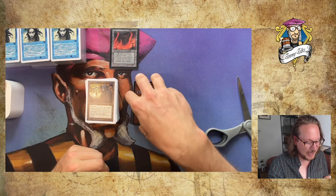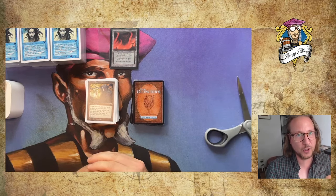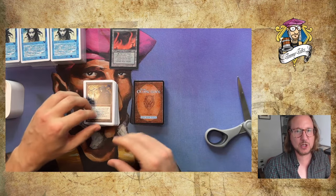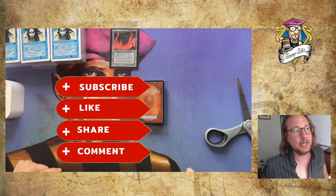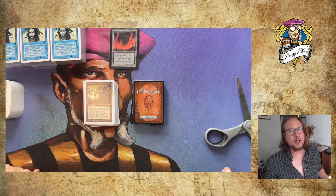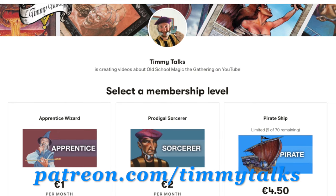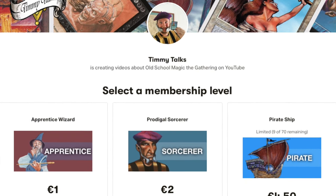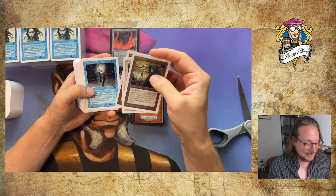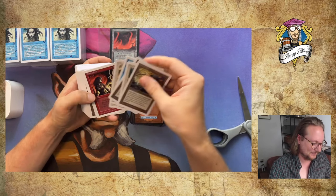Thank you so much for watching another episode of Timmy Talks, the channel where we talk old school magic. If you enjoy the content, please leave a like, share on your socials, and leave a comment — all these things are free and really help the channel move forward. You can also support me by becoming a patron at patreon.com/timmytalks. I'm going to continue browsing through these beautiful cards and build a deck — this looks like amazing fun. Have a great afternoon, see you later!